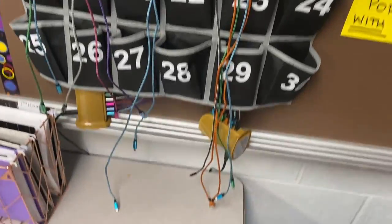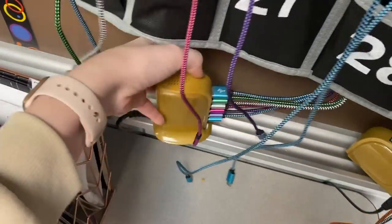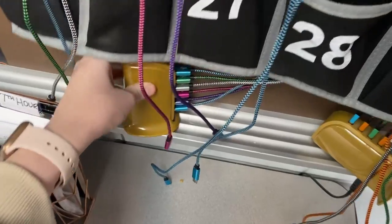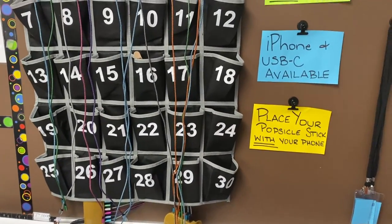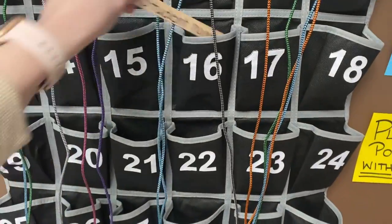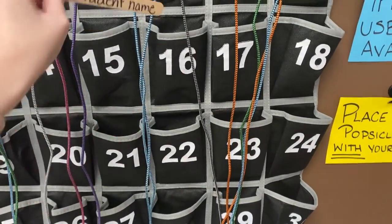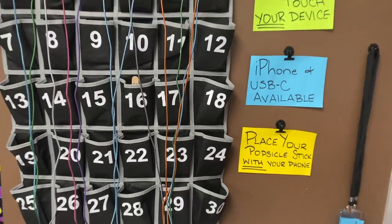It also keeps students from taking the cords because it takes a second to get the USB portion through that binder clip. They run down into these USB towers, which I also got from Amazon, and I will link all of those items down below. The way that I determine whose phone is whose, you can either assign a number to each student, or I have a popsicle stick with every student's name on it, and they just pop that in the pocket where their phone is. That way, if they accidentally leave their phone, I know who it belongs to.